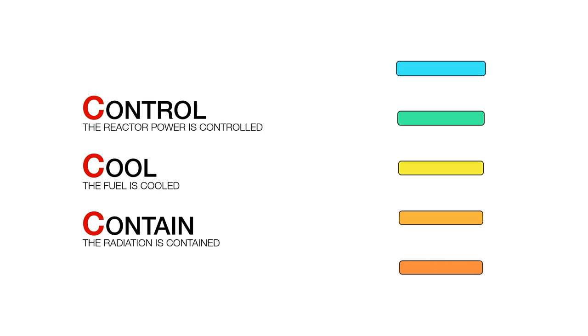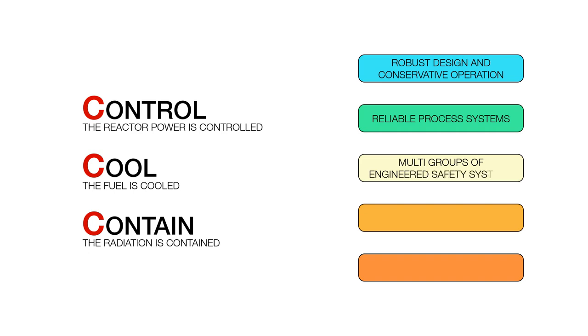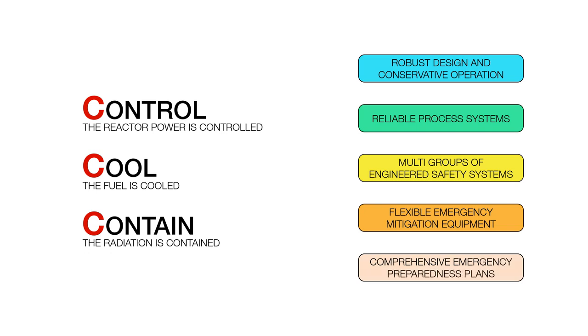Pickering's five levels of defense are: robust design and conservative operation, reliable process systems, multi-groups of engineered safety systems, flexible emergency mitigation equipment, and comprehensive emergency preparedness plans.